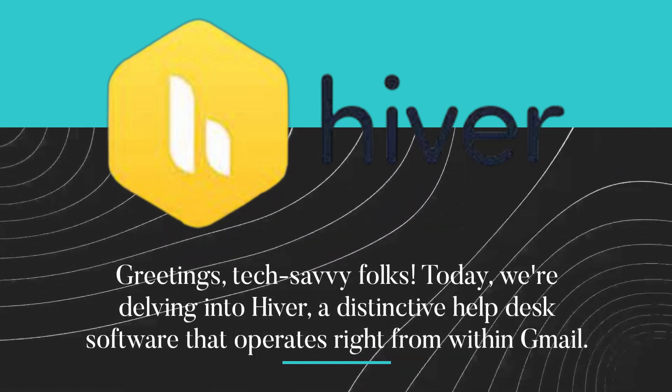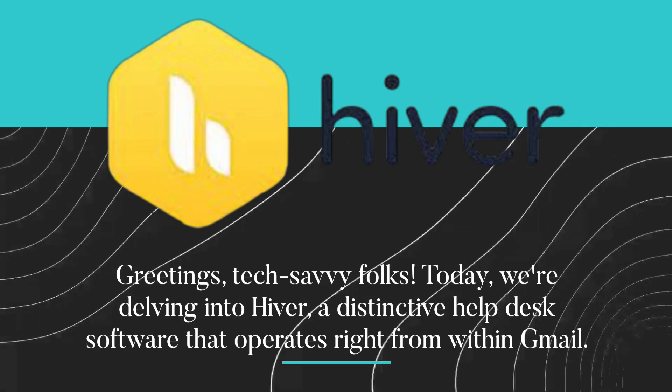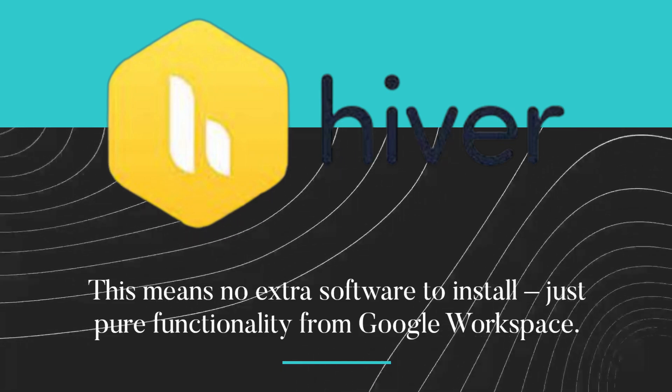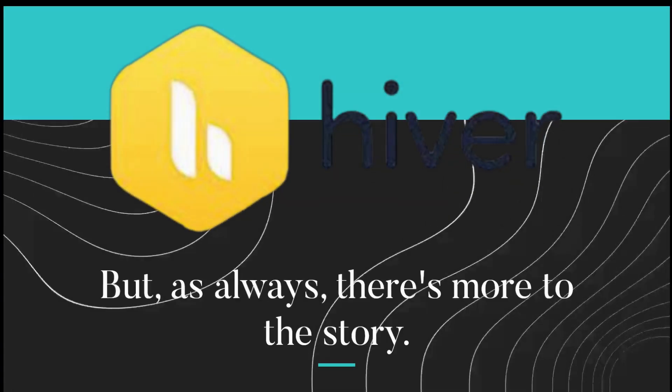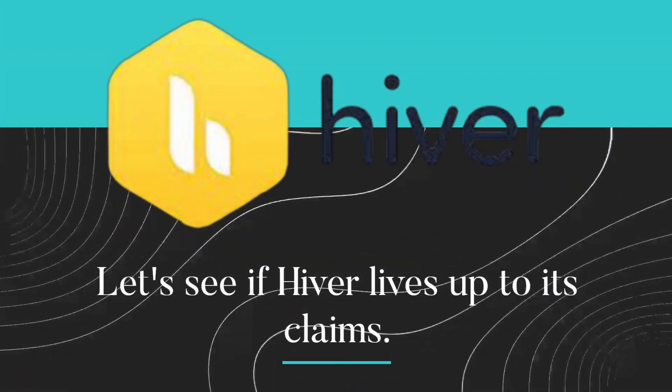Greetings, tech savvy folks. Today, we're delving into Hiver, a distinctive help desk software that operates right from within Gmail. This means no extra software to install, just pure functionality from Google Workspace. But, as always, there's more to the story. Let's see if Hiver lives up to its claims.